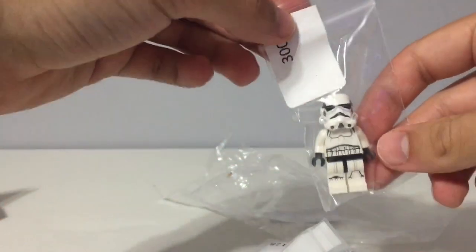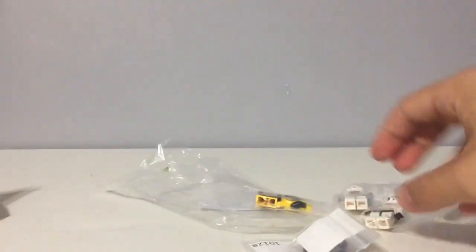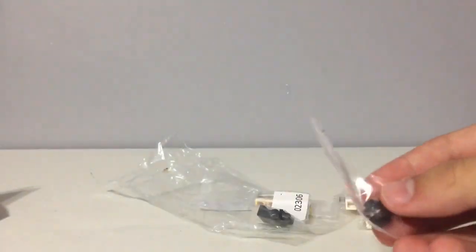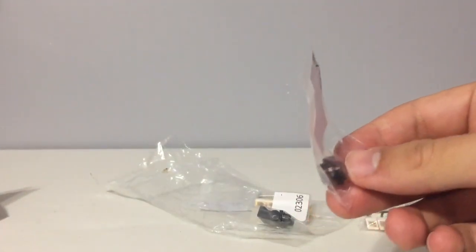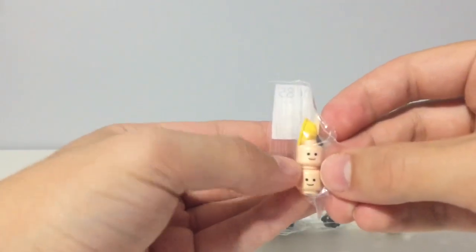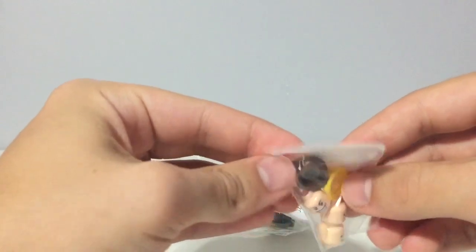So as you can see, I got a Stormtrooper and then Jack-14, a couple of Yellow Lantern torsos, Mr. Good and Evil's legs, an Inchement Ninja Turtle, a balaclava piece, two smiling heads, a yellow hat, that head, and a brown hat.